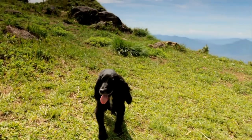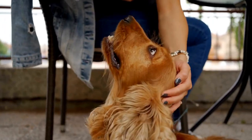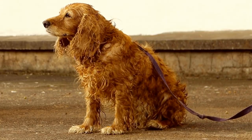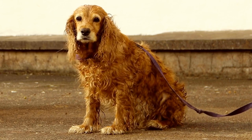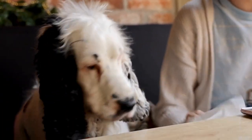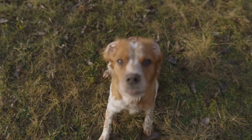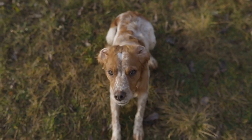Size: one of the most apparent differences between the Cocker Spaniel and the Shetland Sheepdog is their size. The Cocker Spaniel is generally a bit larger, usually standing around 13.5 to 15.5 inches at the shoulder and weighing between 20 to 30 pounds. The Shetland Sheepdog is typically smaller, measuring approximately 13 to 16 inches in height and weighing between 14 to 26 pounds. The size differences between these two breeds extend to their overall build.